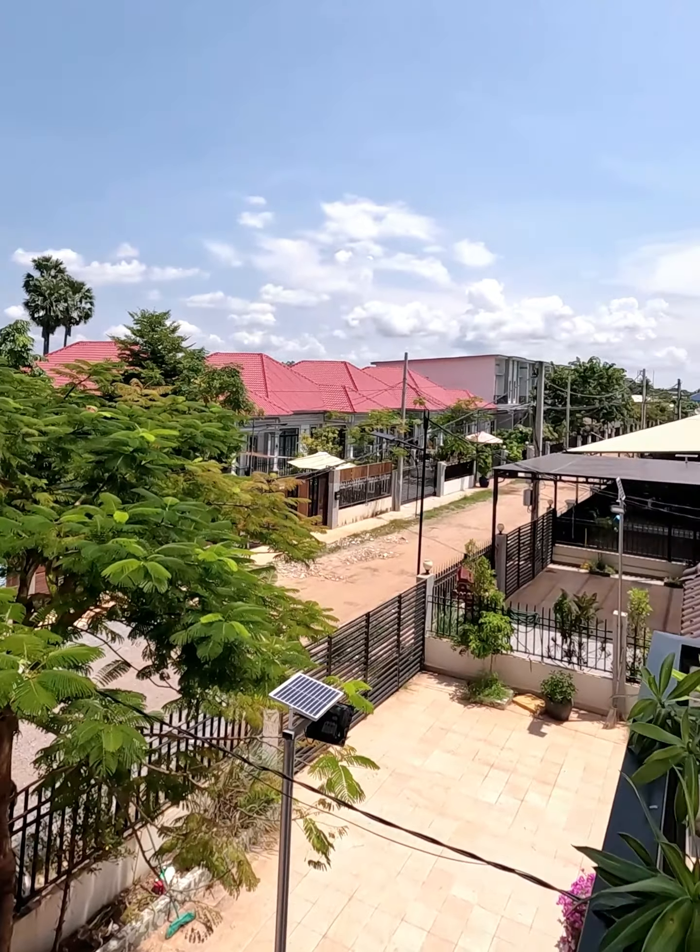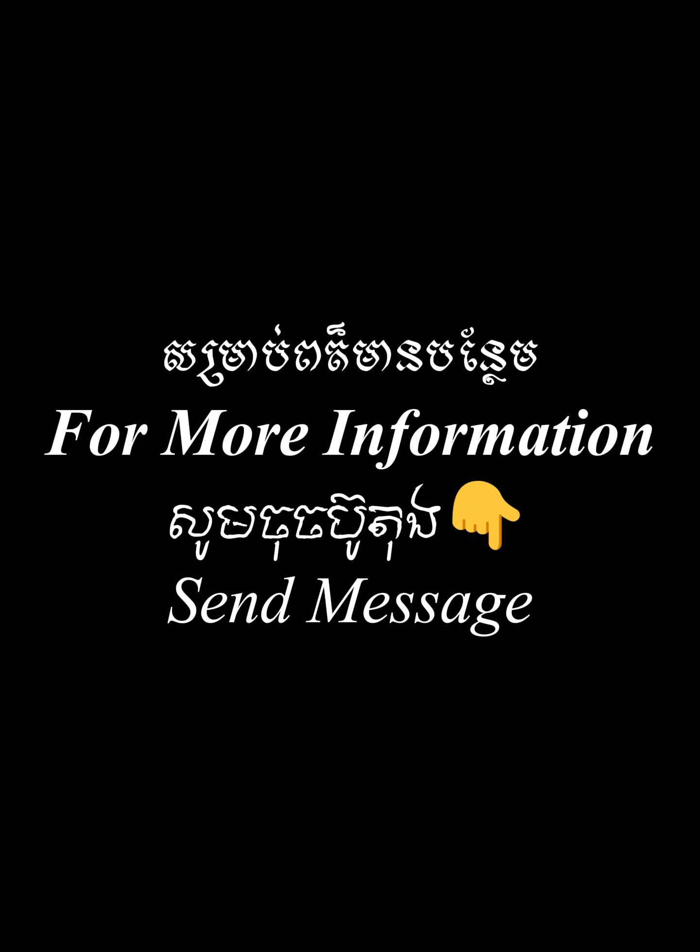And if you are interested, you can contact us for more info and for special promotion. Don't miss your chance. Contact us now.